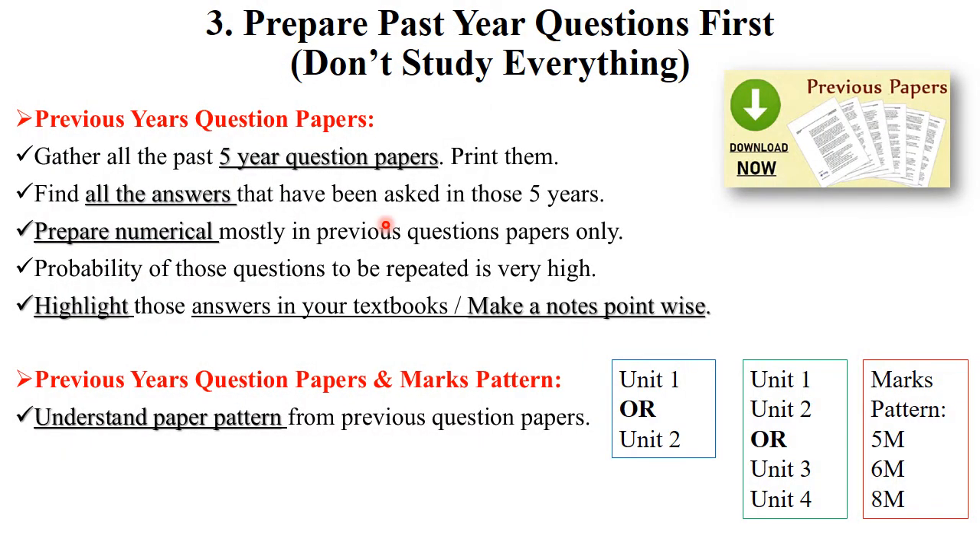After gathering your syllabus, important points, and study material, the next important thing is to prepare past year question papers first. I suggest don't study everything — first priority should be given to past year question papers. Gather all five years of question papers, which are available on your university website, and find all the answers to those questions in your textbook.